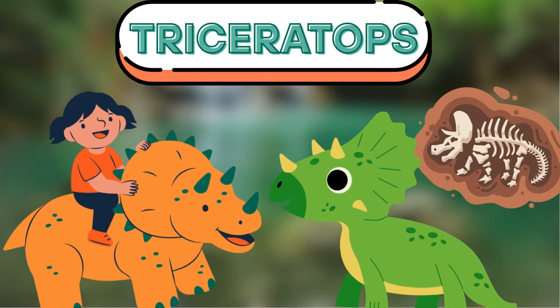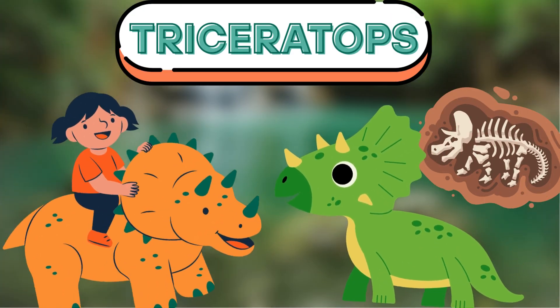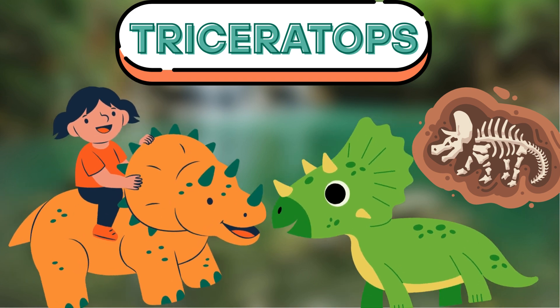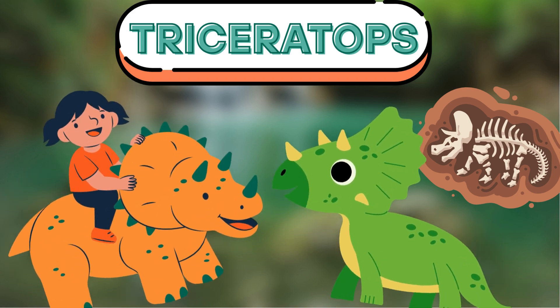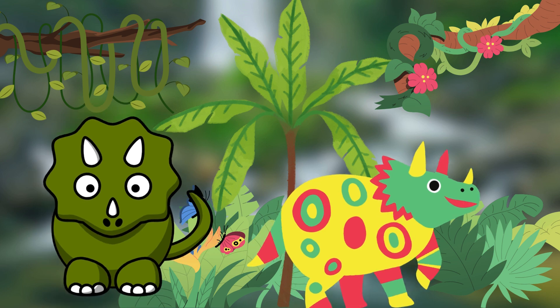Next up, let's meet the Triceratops. The Triceratops has three big horns on its head and a big frill around its neck. It looks like a dinosaur with a super cool helmet. Can you pretend to be a Triceratops? Horned head, looking strong!